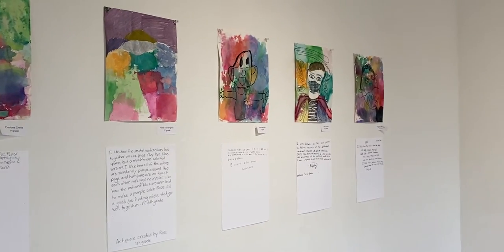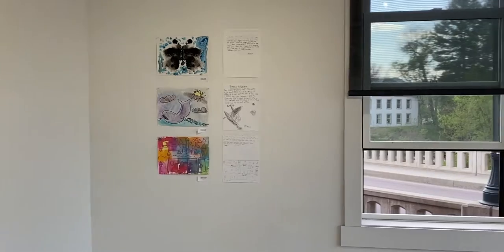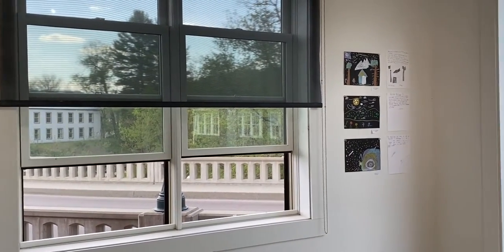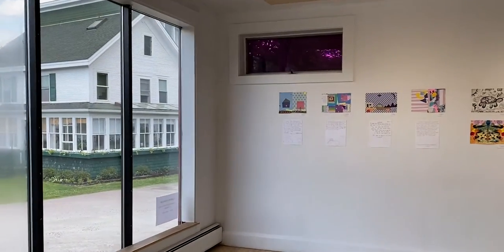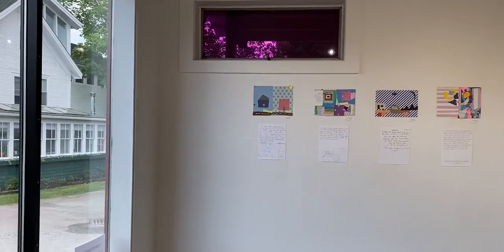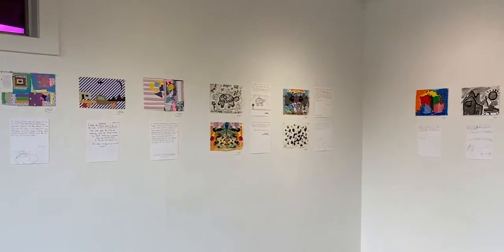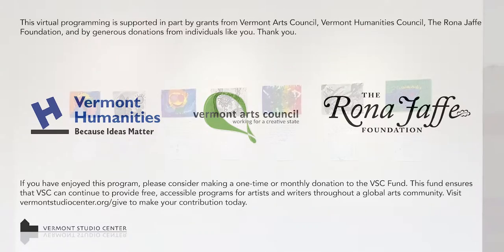I enjoyed the style and the technique. These young kids did really well on all these different artworks and I'm surprised about how good they are. Hope you enjoyed the show. Thank you everybody for enjoying the show. Taking everything into account, I was impressed with the work. Thank you very much.